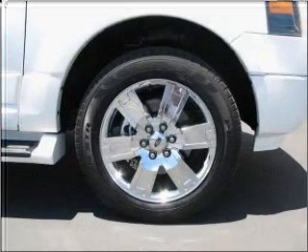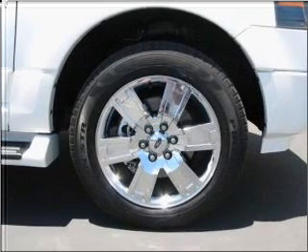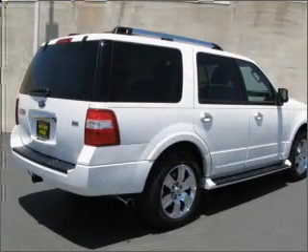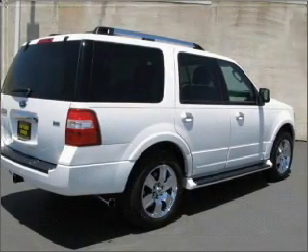Treat yourself to a premium sound system. The anti-lock braking system will keep you safe on the road. Heated seats are there for you on cold winter days, and memory settings are one of many features.